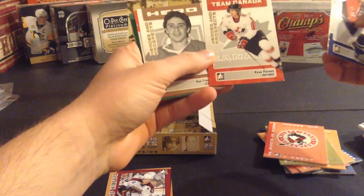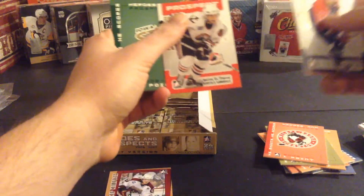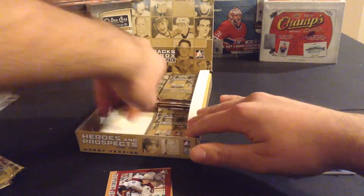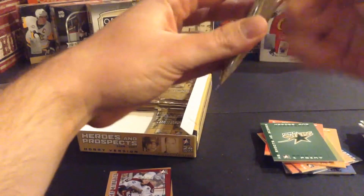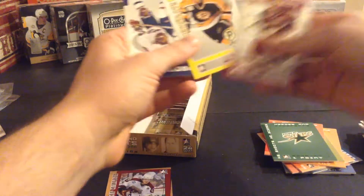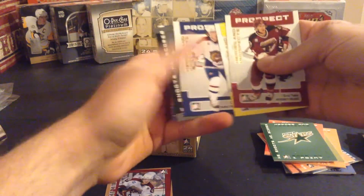No hits yet, which is kind of good — better to get the hits at the end. Phil Kessel, Ryan Parent, Ron Francis, Marty St. Pierre, and Brady Callis. Eric Fehr, Ben Walter, Corey Locke.